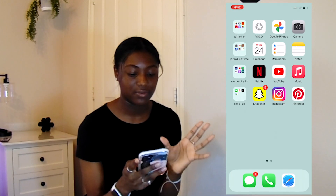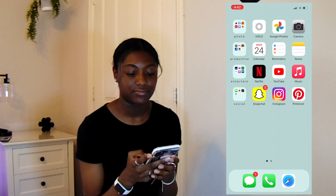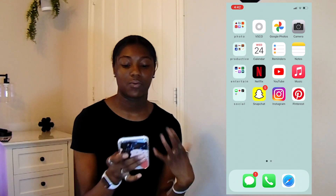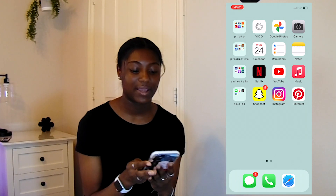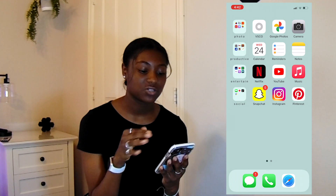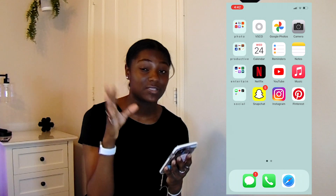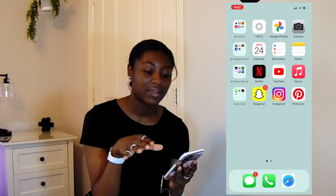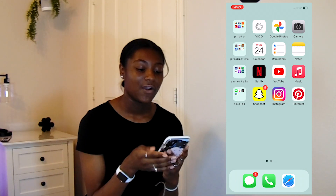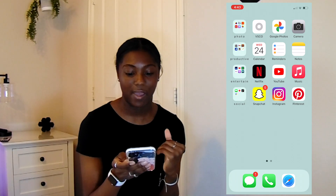So when you open my phone, this is what you see. I'm so sorry for all the notifications — I just need to open my snaps. My phone is organized in a way that I've shown on my channel before, where you have a category of apps for each row. The first column is a folder with the category, and then right next to it are three apps from that category that you use the most. Hopefully that makes sense and you'll catch on with the theme as I go through these apps.